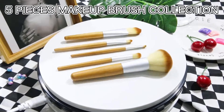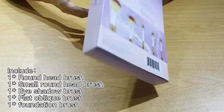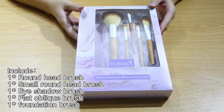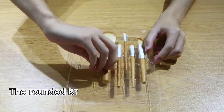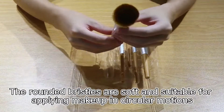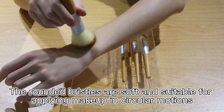5 Pieces Makeup Brush Collection. The rounded bristles are soft and suitable for applying makeup in circular motions.